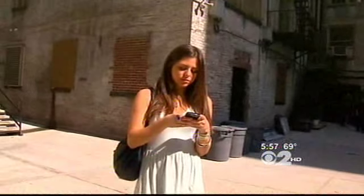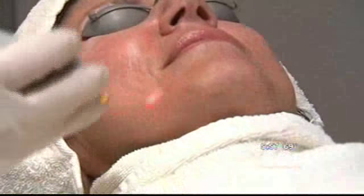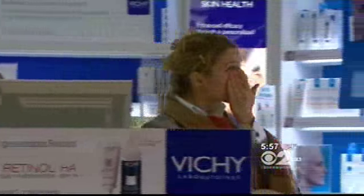Of course, there are much more high-tech options to reverse summer skin damage. Dr. Ostad says lasers and chemical peels work well, as do many prescription and over-the-counter creams that contain high concentrations of age-fighting vitamins.